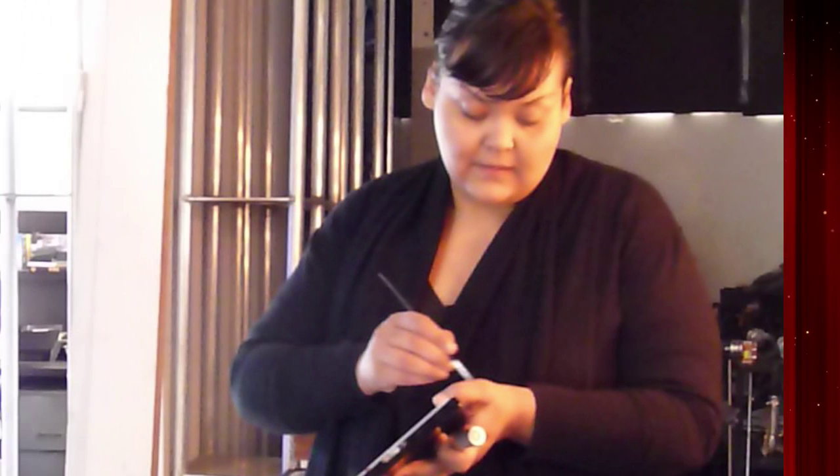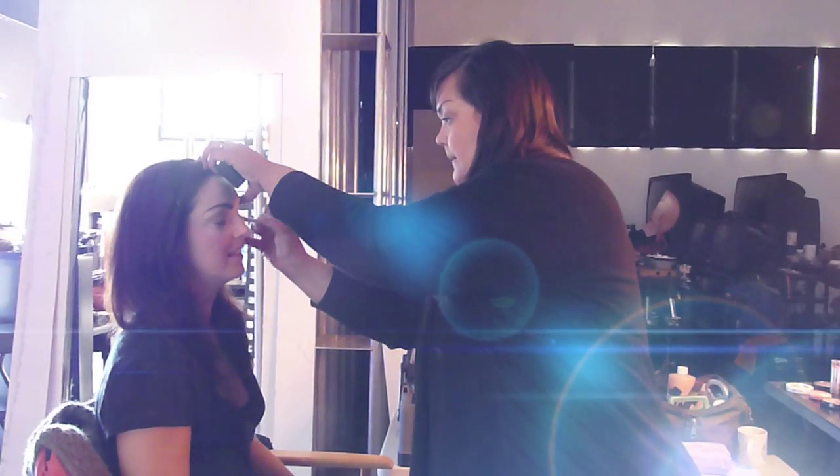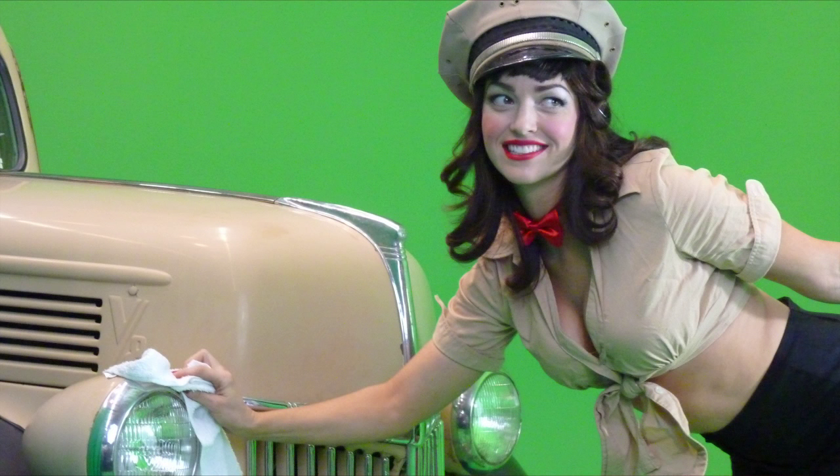Makeup artist Kat Elrod was charged with the task of bringing the character to life and creating the unique makeup for actress Sadie Alexandru. Their goal: to create the embodiment of every Grease Machie's fantasy come true.